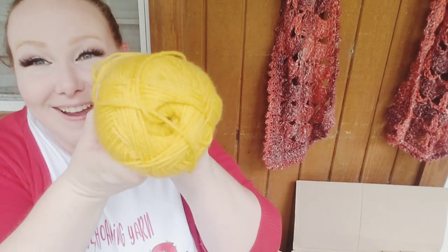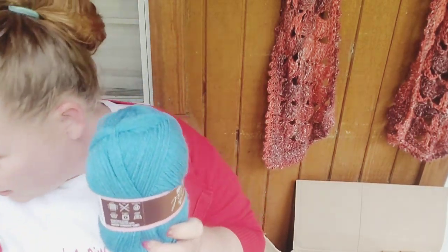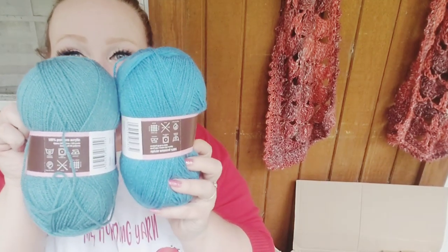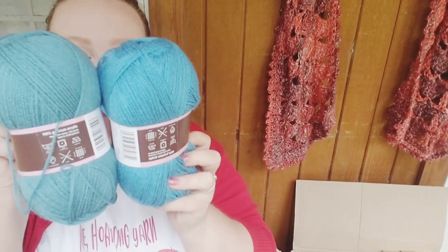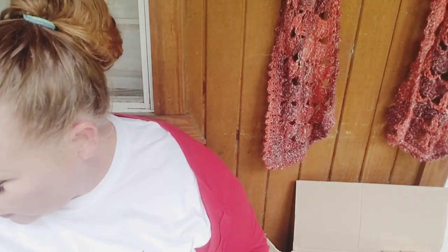Here's a completely different color — Stylecraft Special DK called Dandelion. I love that color, so pretty. Another Stylecraft Special DK called Candy Floss — a really pretty baby pink. And here's another Storm Blue — I got two of those because I knew I'd need more. This one is called Cornish Blue. Let me compare these two — yeah, they're definitely different. Cornish Blue is super pretty as well.